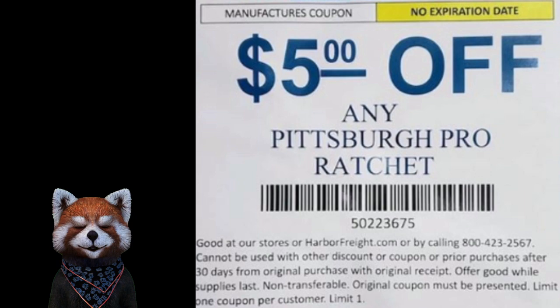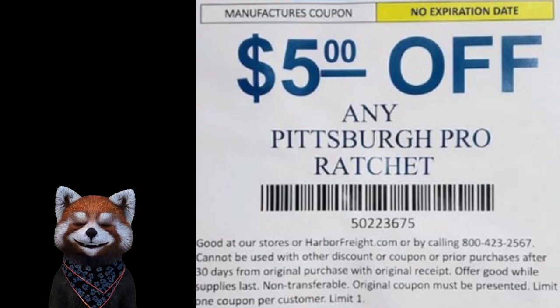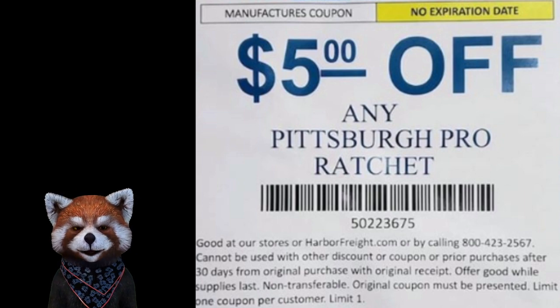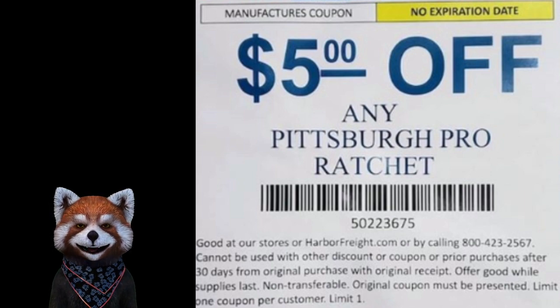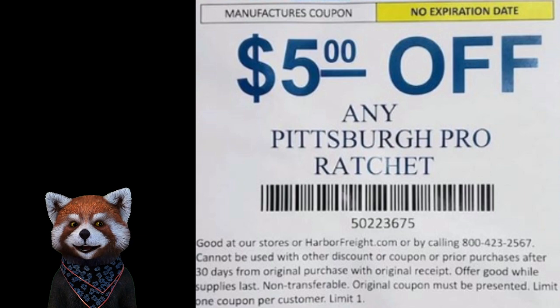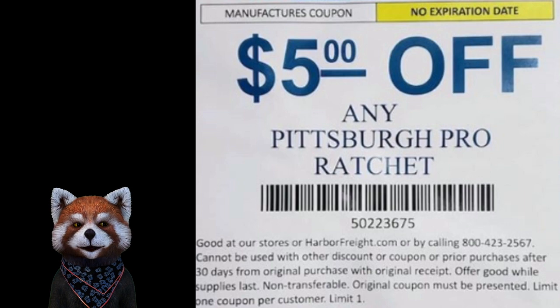Here it is — five dollars off any Pittsburgh Pro ratchet. You can take this coupon with you. Some people say the store might give you some flack for not having the original coupon, but I haven't run into that problem at my Harbor Freight. Maybe they know I come in a lot. I just walk in, show it to them off my iPhone, and they give me the discount. This one has no expiration, that's why it's worth keeping on your phone if you ever intend on getting one of these pro ratchets.